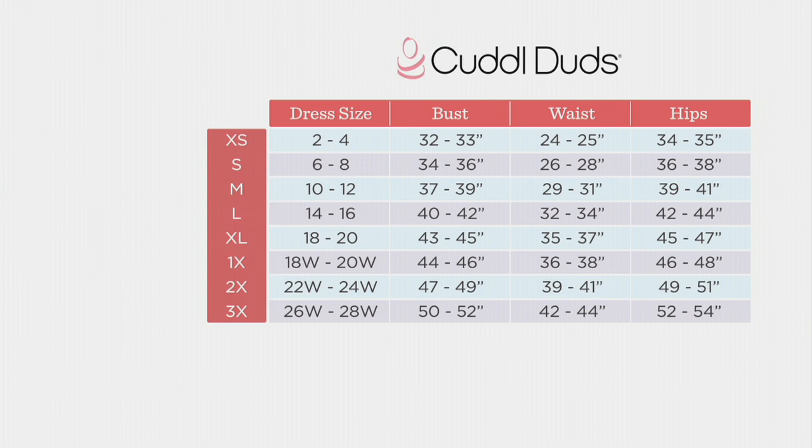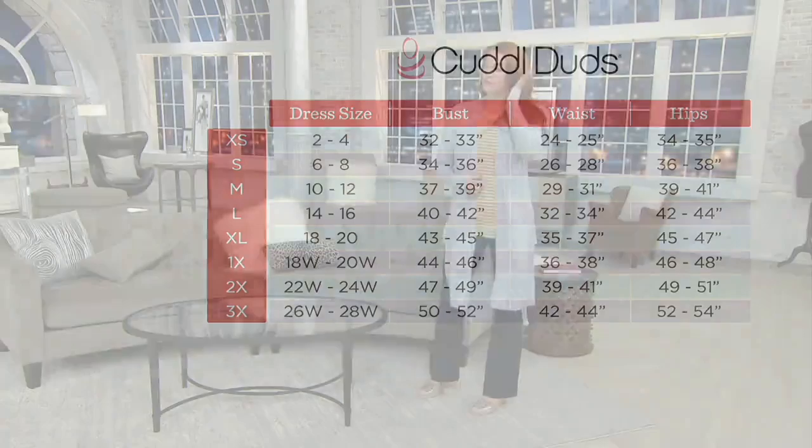Extra small through 3X, and you can exchange for free within 30 days. This is a $5 easy pay moment to get something that while you are lounging around the house you're perfectly fine in, and then when we start going out to eat — which I can't wait to do — you can pop this on and feel really cute and confident.